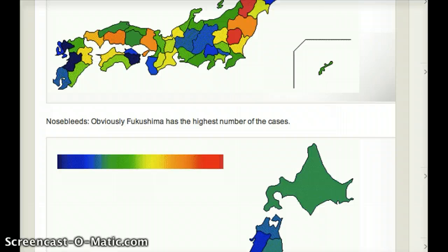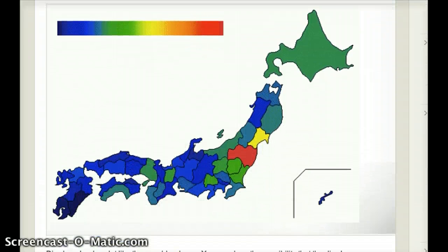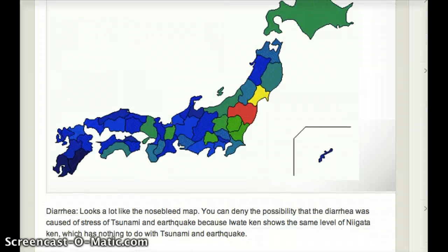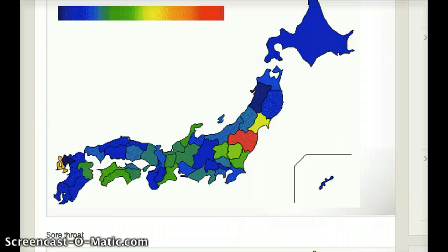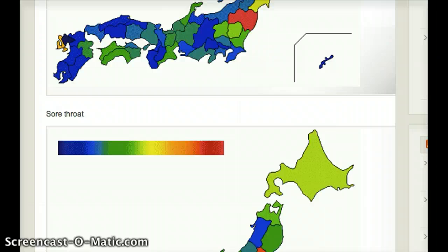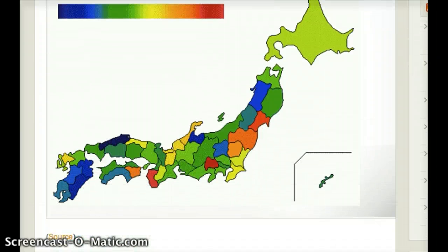And then we have a nosebleed map, a diarrhea map, and a sore throat map. Is it any wonder that people are possibly getting sick here?